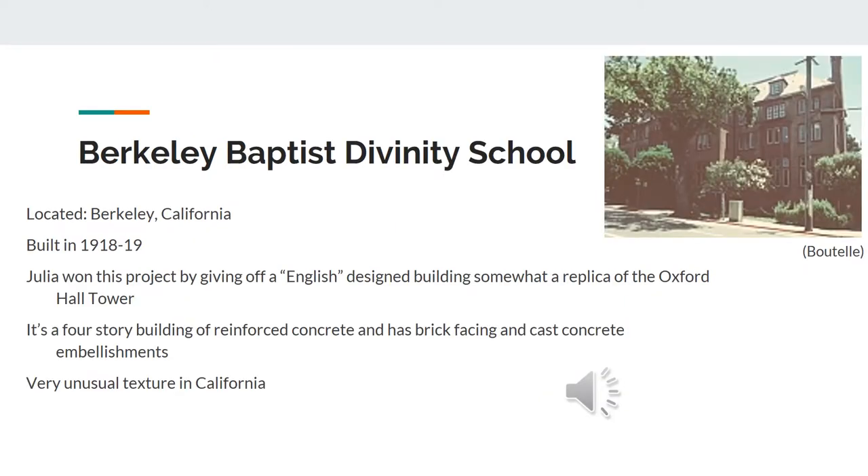One of her next projects was the Berkeley Baptist Divinity School. It was located in Berkeley, California, built in 1918. Julia won this project by giving off the English design building, somewhat of a replica of Oxford Hall Tower. It was a very unusual texture in California.